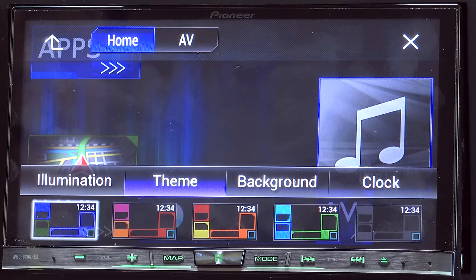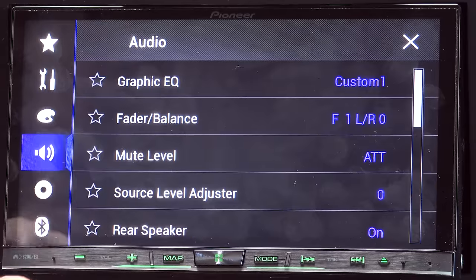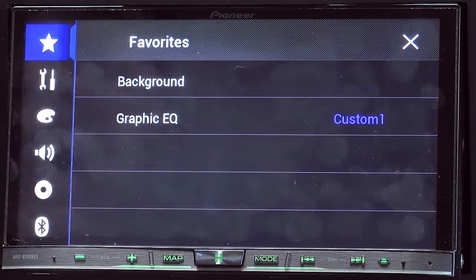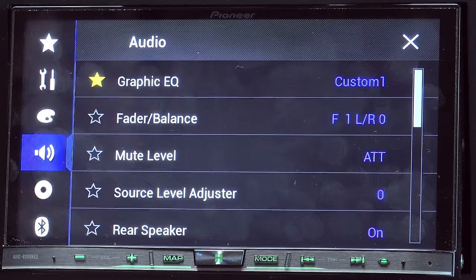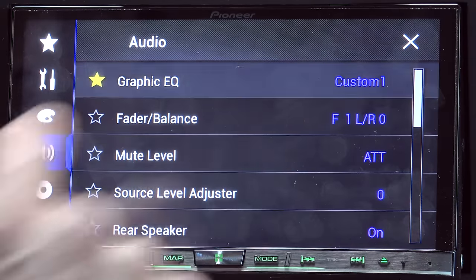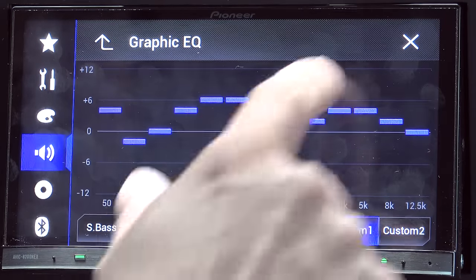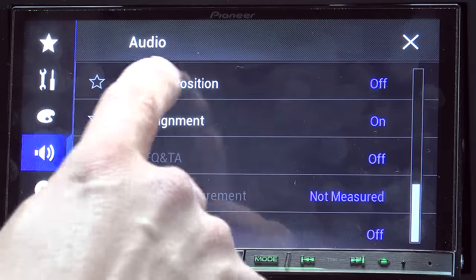We can choose between a variety of different color themes to better suit the colors of your vehicle that this is installed in. The speaker option is where you'll find the graphic equalizer. We can click this little favorite button and then that will show over here on the favorites list, making it easier to get the options that you frequently adjust. You have that equalizer, custom one, custom two, flat, vocal, etc. You can also adjust things like the fader, the mute level, the speaker crossover, listening position, etc.